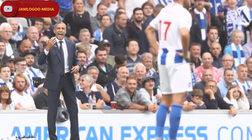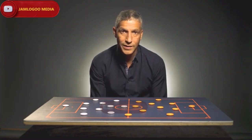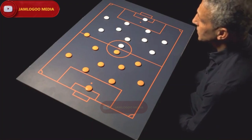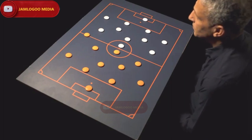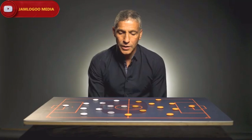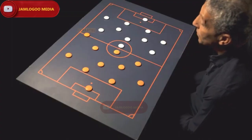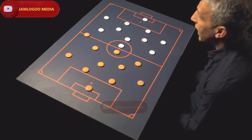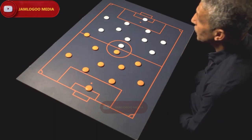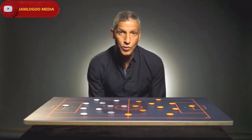Generally our shape would have been a 4-4-1-1, particularly with the way that Gross plays. Gross tends to drop back into midfield to make a midfield three at times. How expansive we are depends on the opposition and of course what formation Manchester United play. But as soon as it was apparent they were going to be playing a 4-3-3 with the personnel that they had, particularly with Martial on that left-hand side, we knew that we had to be probably defensively stronger on our right-hand side. So we decided to play very much a narrow 4-4-1-1 with Gross dropping back in and looking at opportunities to counter-attack.